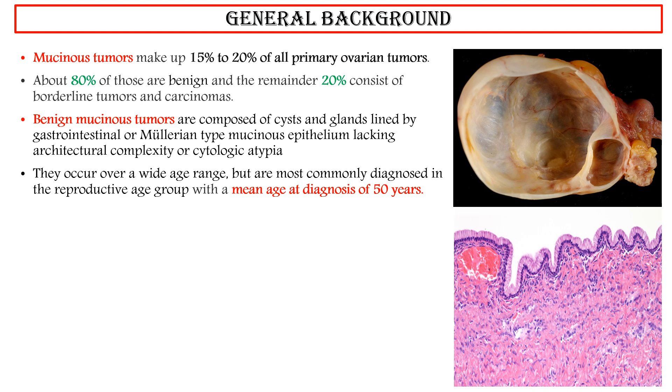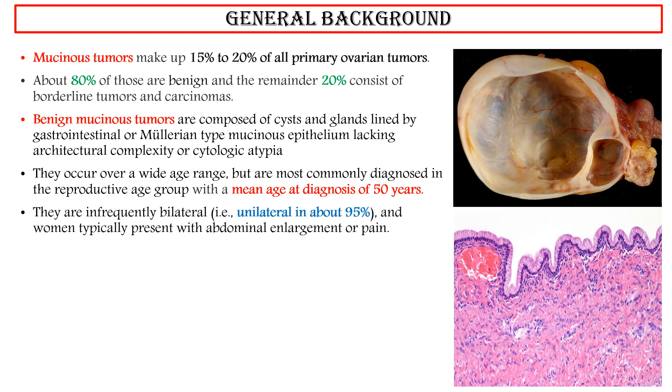They occur over a wide age range, but are most commonly diagnosed in the reproductive age group with a mean age at diagnosis of 50 years. They are infrequently bilateral — that is, unilateral in about 95% of cases — and women typically present with abdominal enlargement or pain.